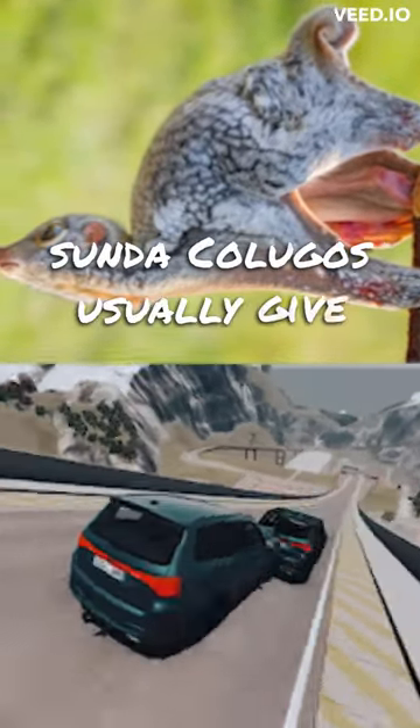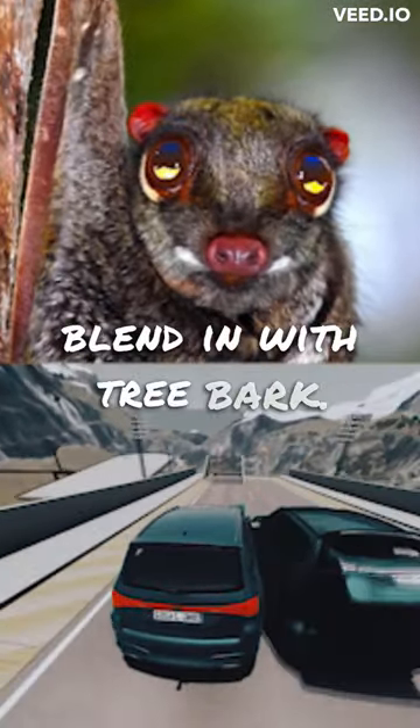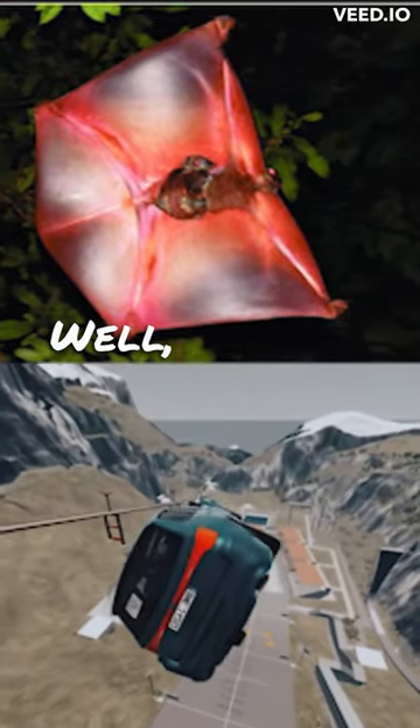Sunda Kolugos usually give birth to a single offspring. They're well camouflaged, helping them blend in with tree bark. Despite their name, they're more closely related to primates than lemurs. Well, now you know.